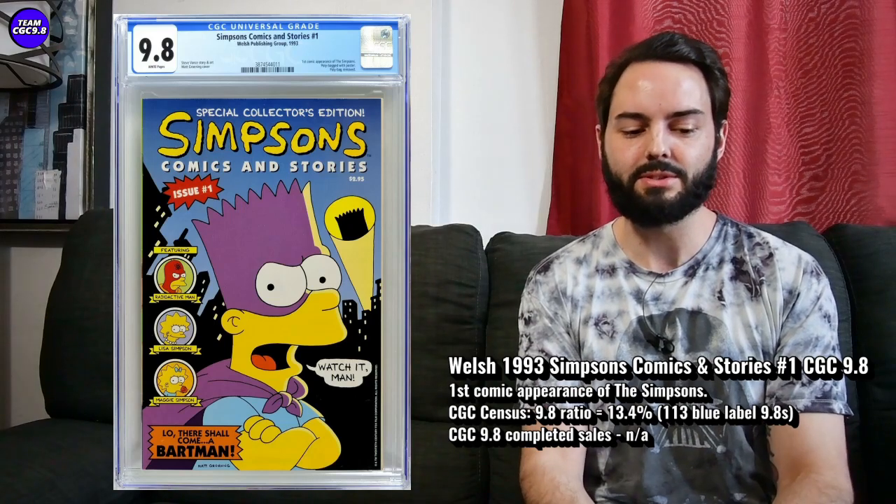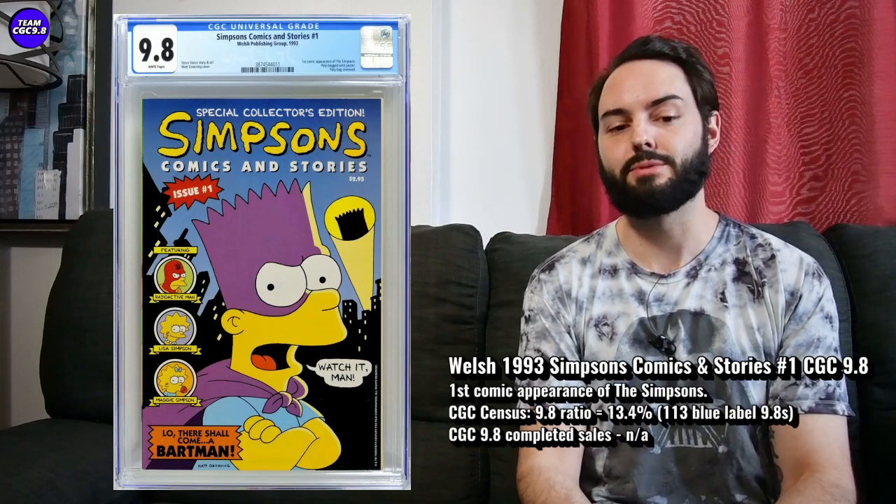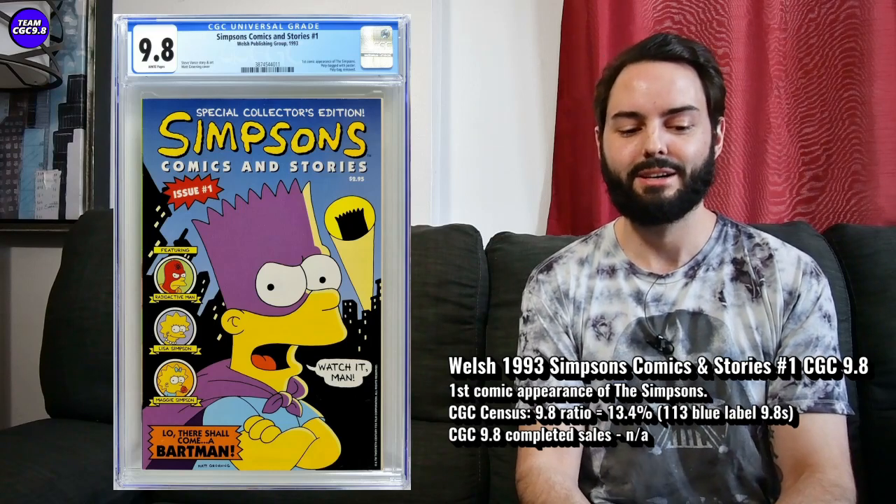There are 113 9.8s in the blue label, and 13.4% is the 9.8 ratio. Right around $900 is what these are selling for nowadays. Maybe you can get it on a cool down a little closer to $700, but I'm tempted to chase this one to be honest. There's only 113 of them out there — it's a Welsh publication, so it's going to be lower print run than a Marvel or DC comic from this time. I think that's a positive. So this might be one to chase — hopefully you can get it closer to $700 to $800 rather than $900 to $1,000. But first appearance of the Simpsons — if you're a Simpsons fan, it's kind of the one to get, and it's a great 9.8 collector item.